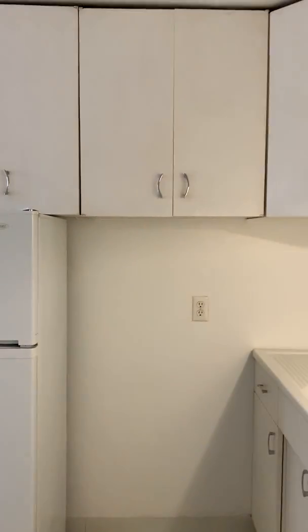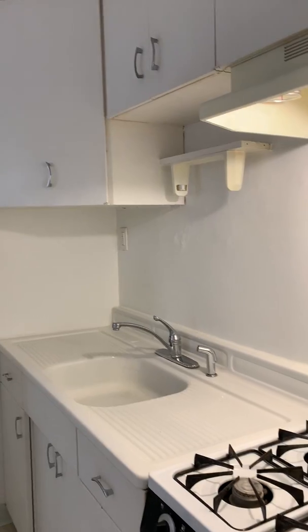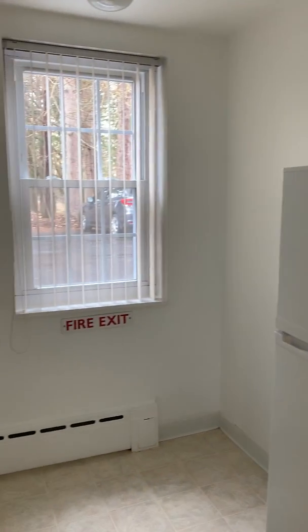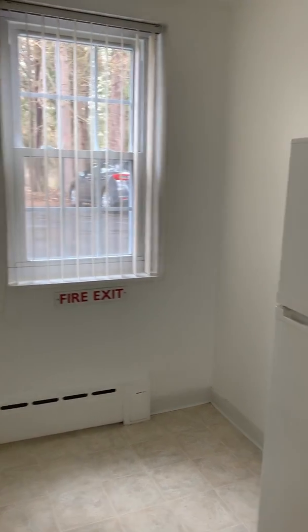And your kitchen area here features French white cabinets and a gas stove, as well as an area for a dinette set.